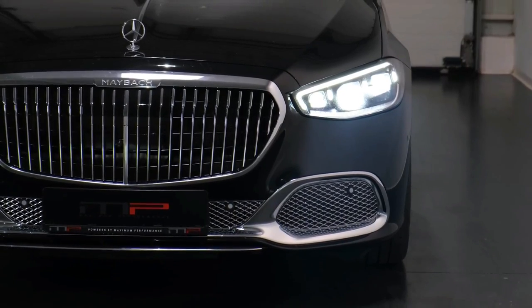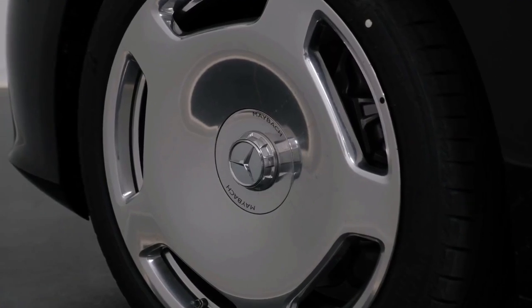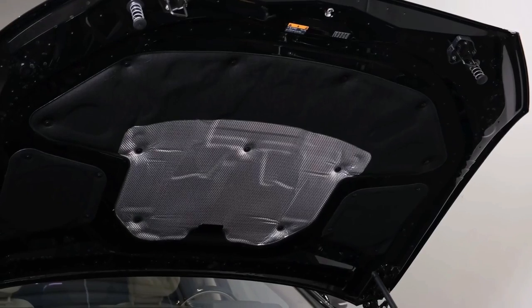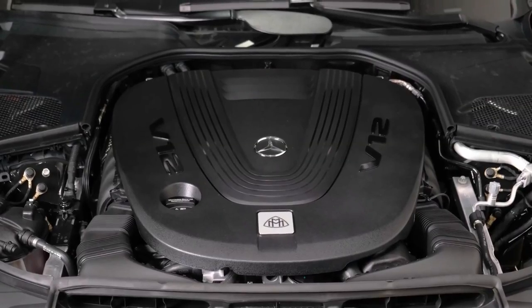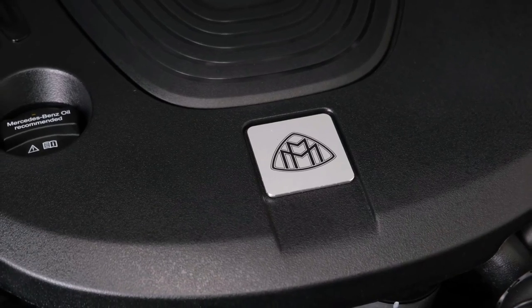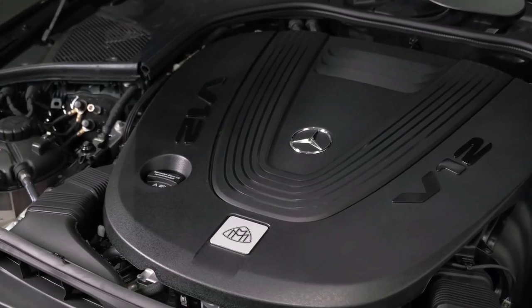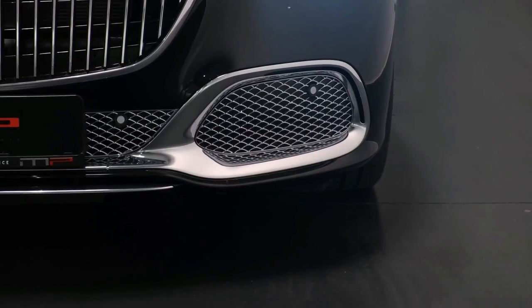2022 Mercedes-Benz Maybach. A new S680 model joins the lineup in the first half of calendar year 2022. The S680's V12 engine produces 621 horsepower and 664 foot-pounds of torque. It's part of the second Maybach generation introduced for 2021.